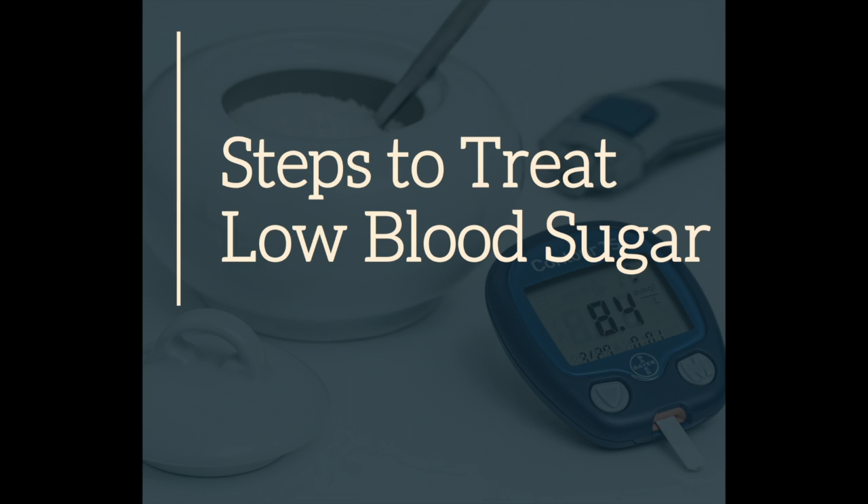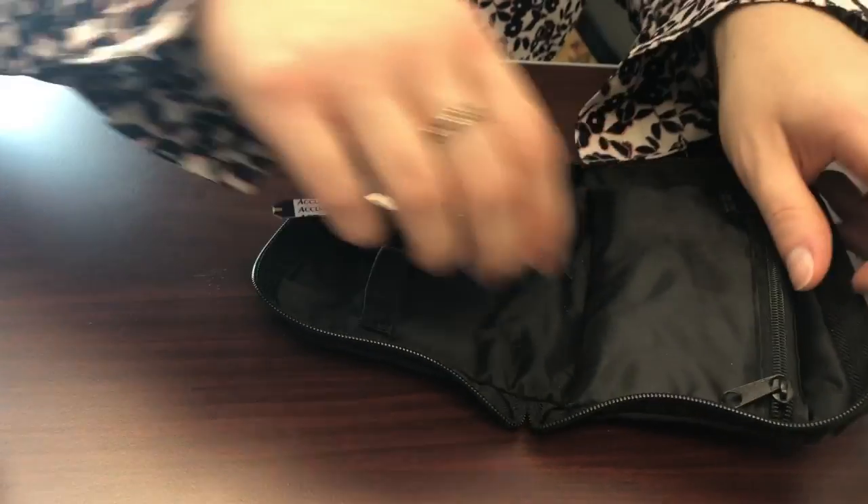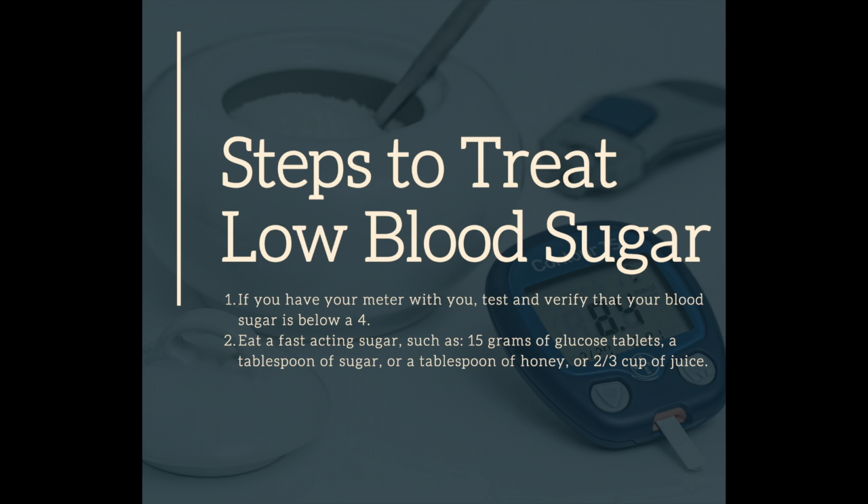There are three major steps in treating a low blood sugar — that's a blood sugar below 4. The first step is, if you have your meter with you, to confirm that you are low, so below 4, and then eat a fast-acting sugar.